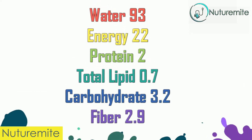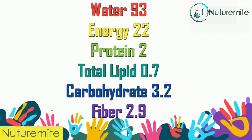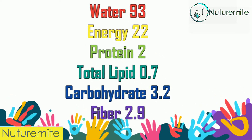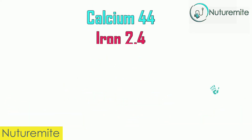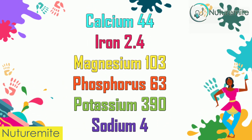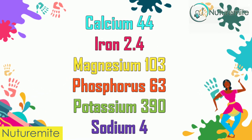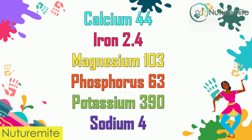Nutrient values per serving: Water 93g, Energy 22 kcal, Protein 2g, Total Lipid 0.7g, Carbohydrate 3.2g, Fiber 2.9g, Calcium 44mg, Iron 2.4mg, Magnesium 103mg, Phosphorus 63mg, Potassium 390mg.